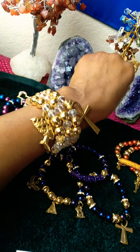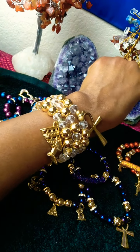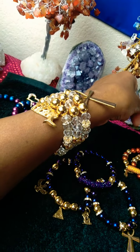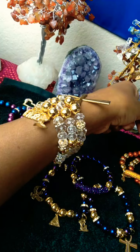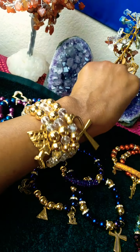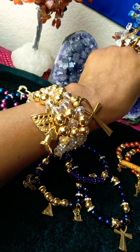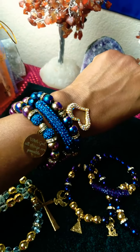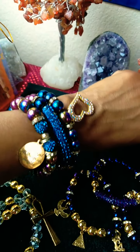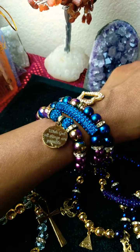Look at this beautiful golden crystal — so pretty. Gold goes with anything, goes with any color. Look at the sparkle. Look at the beautiful charms, guys. You can also choose which charms you want, that's if you get it custom made — beautiful.